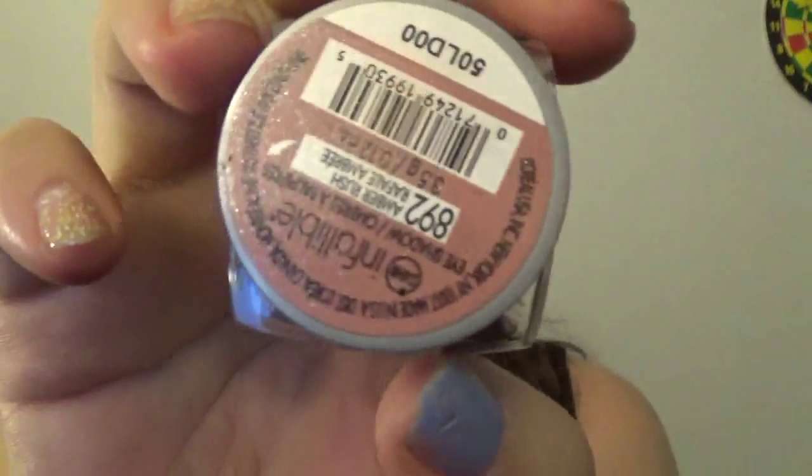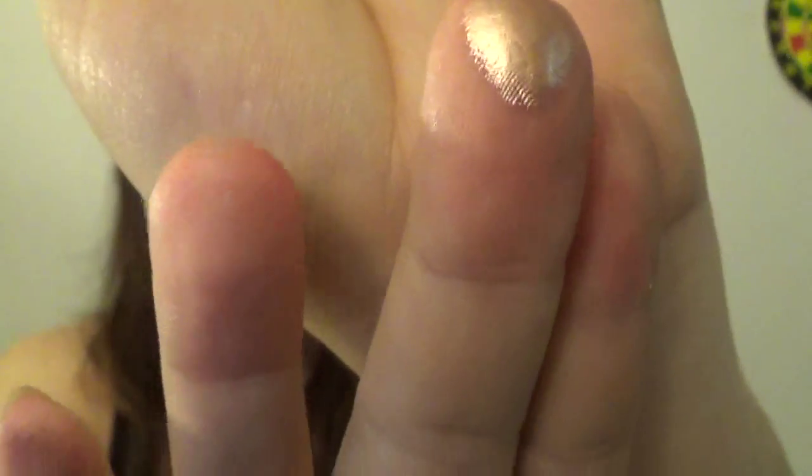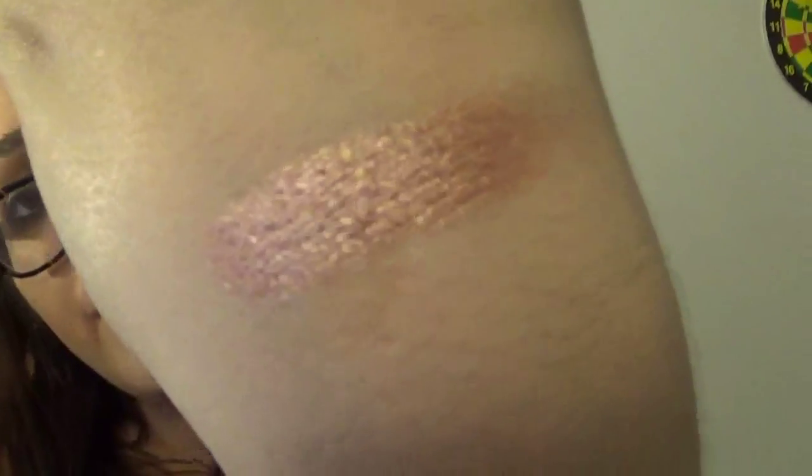Another makeup item I got — not Drew Barrymore — is L'Oreal. If you can guess it, give me a thumbs up: Infallible's Amber Rush. This is the most popular color, at least on YouTube — everyone has it and there's a reason. Look at this color, it really does look like you put foil paint on your fingertip. It looks like foil on your skin when you swatch it. I cannot wait to play with this.